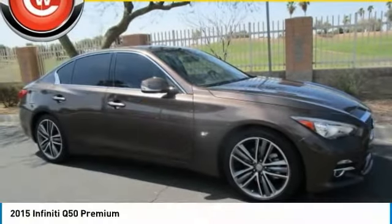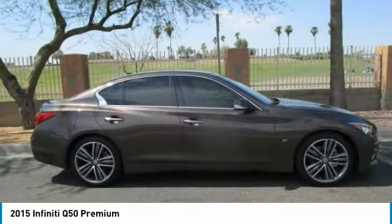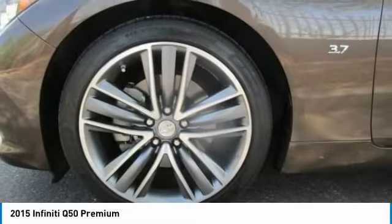Ride in the 2015 Infiniti Q50. The Q50 has elevated design expression by breaking all the design rules. Along with the signature appearance, it also comes with power.